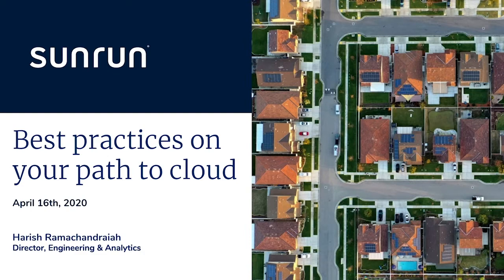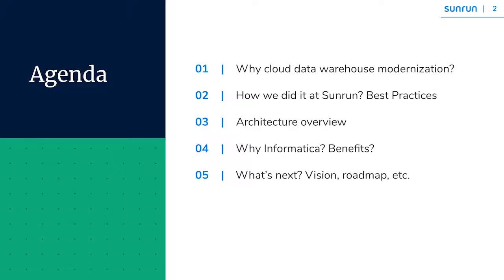Today I'm going to talk about how we went about modernizing our existing on-premise legacy platform into the cloud, share some best practices at Sunrun, what we've gained so far, the reference architecture, and double-click on Informatica to share some of the benefits. I'll wrap it up with how we are tackling AI and ML initiatives at Sunrun.